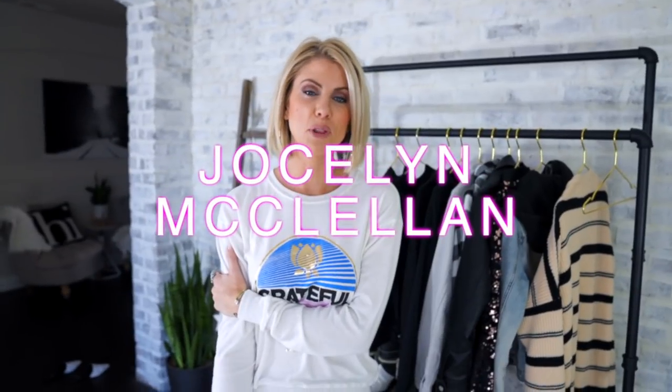Hey y'all, it's Jocelyn McClellan here with Fit Mission Makeup. It's 2020, a whole new decade, and I want to bring to you something that you might feel is beneficial to you. So many times we see influencers that shop this, shop this, shop this, but I want to teach you guys to utilize what is in your closet already, and then from there if you don't have it, then you can go buy it. So today I'm bringing to you outfit ideas that are directly from my closet.